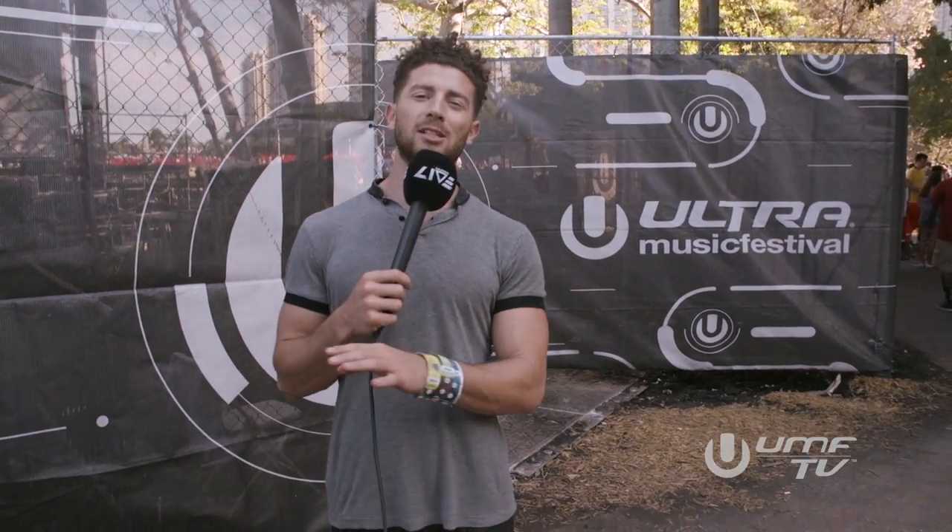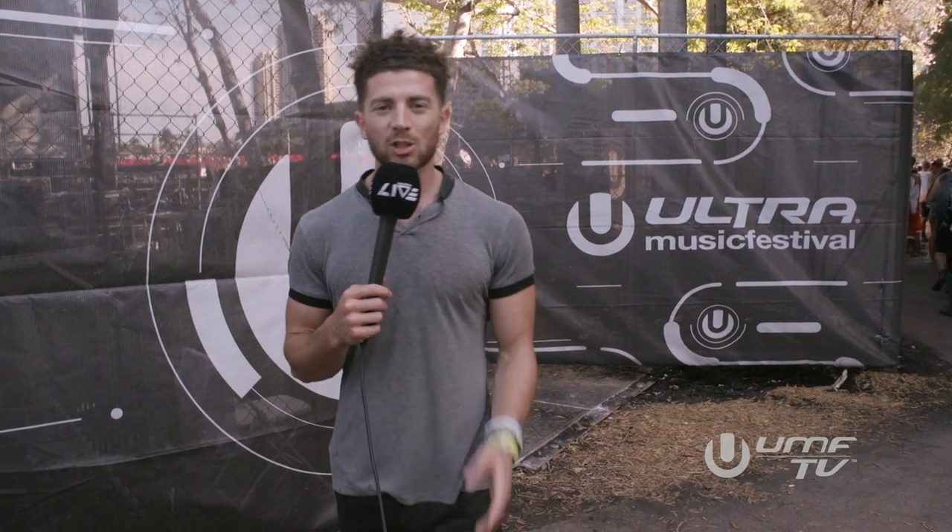To make Ultra exactly what it is, it takes a lot of visual and special effects — it gets so much deeper than just the music. So let's go find out what makes the main stage what it really is. Come hither.